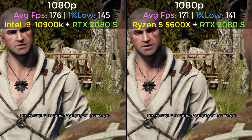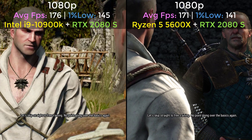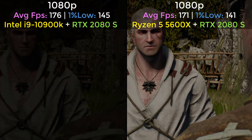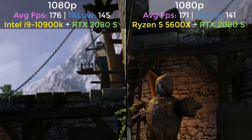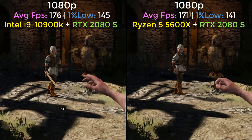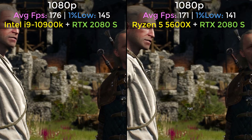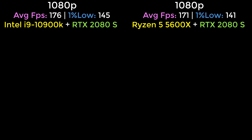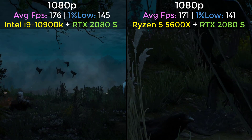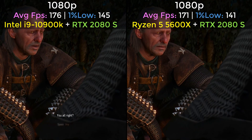That skips straight to free training. No point going over the basics again.